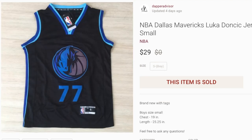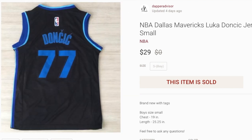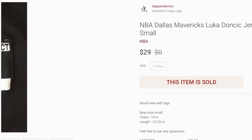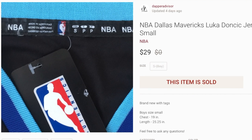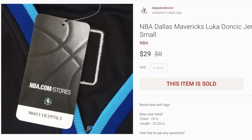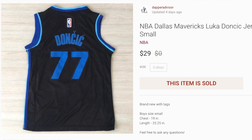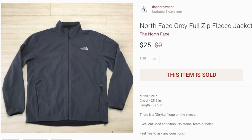Next up, a Dallas Mavericks Luka Doncic number 77 jersey for kids. I purchased this for $2 from Goodwill — it was brand new with tags — and it sold for my full asking price of $29. I'm always trying to pick up jerseys whether they're for kids, men, or women, because they usually sell for decent profit. Definitely be on the lookout for those.